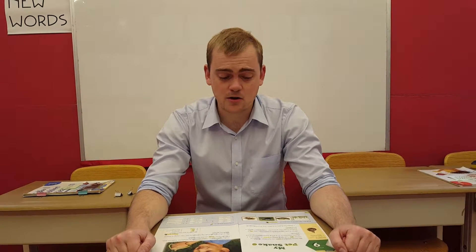Hello kids! Today we are reading Unit 9. Unit 9 is called My Pet Snake.